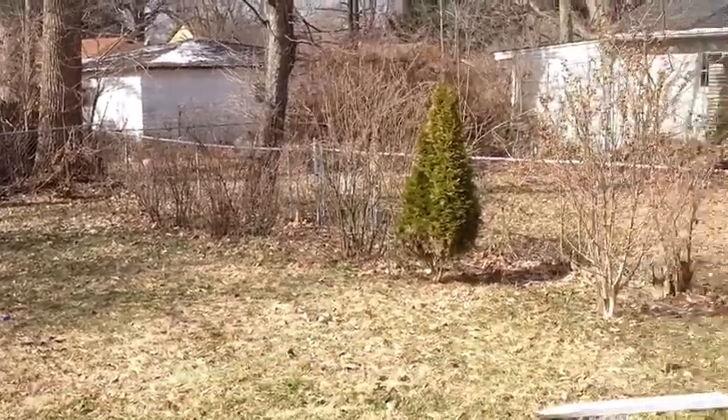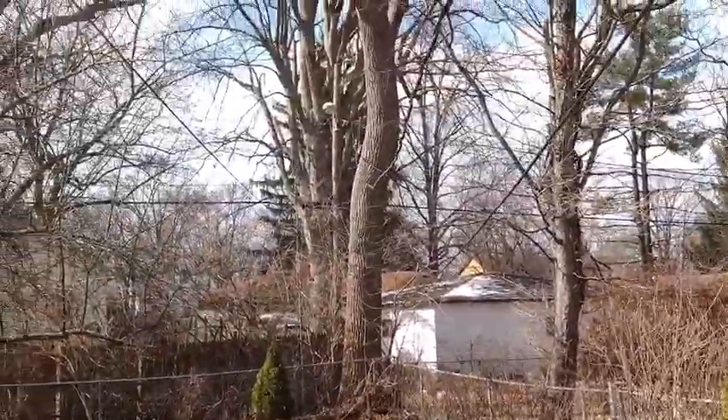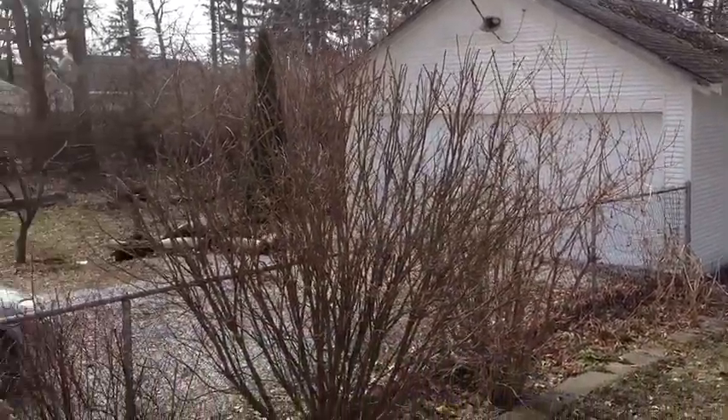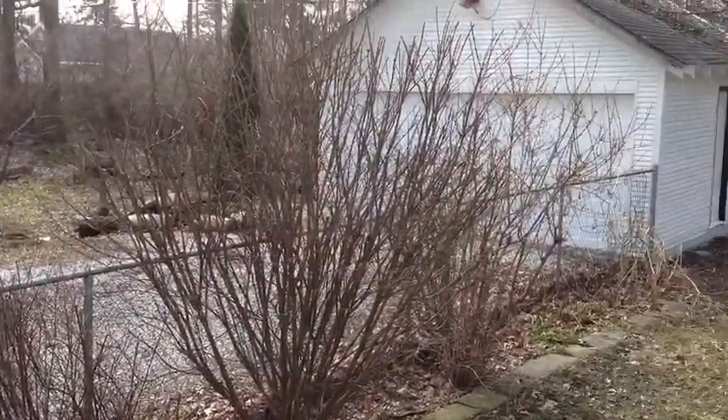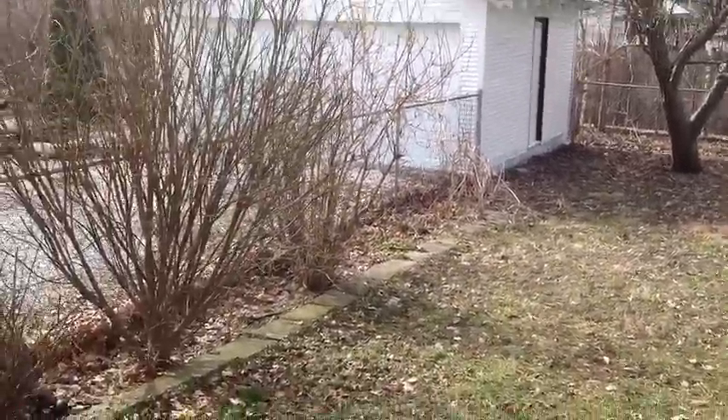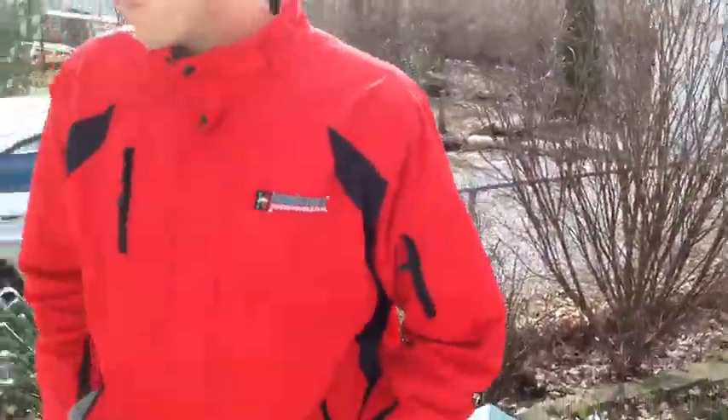Nice backyard — lots of trees, which is really, really nice. On a property like this, it probably rents for somewhere in the neighborhood of $750 a month with it being a three bedroom. That's it — thanks for checking it out. We'll try to update you once we get it all cleaned up; we'll stop back by and take a look at it once it's finished. We'll see you next time. Thanks.